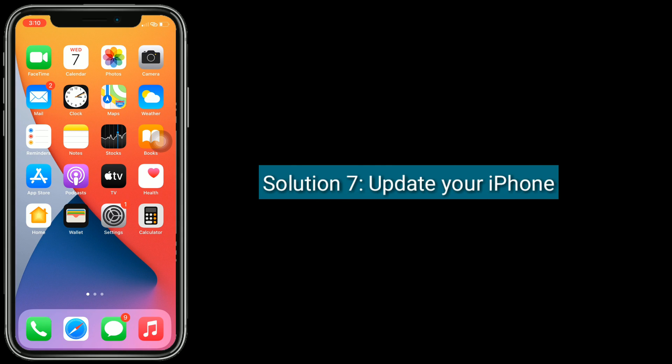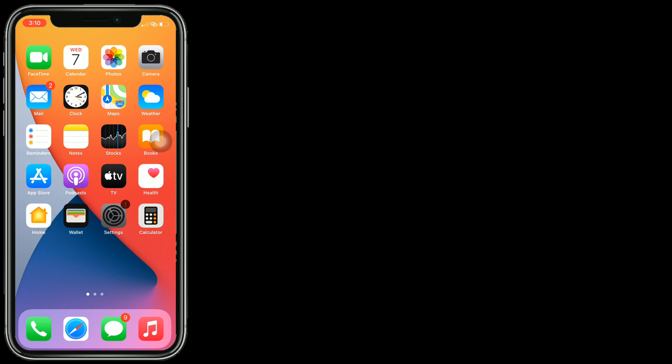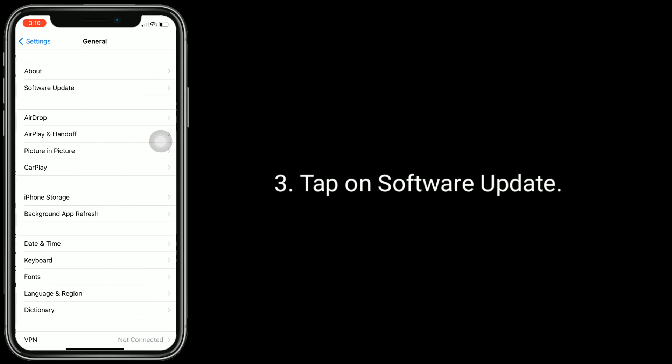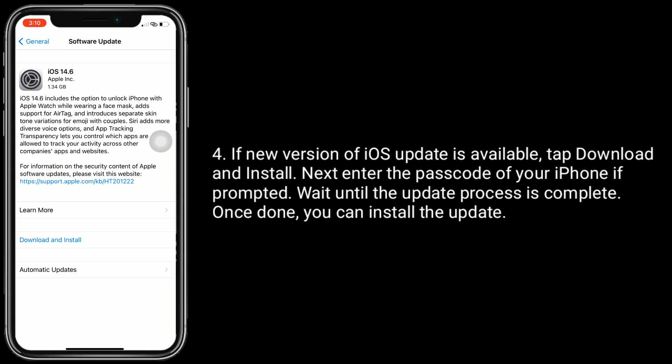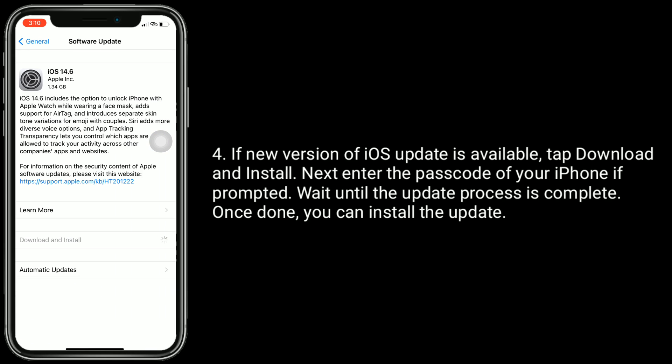Solution 7 is update your iPhone. Make sure that your iPhone is connected to Wi-Fi, then launch the Settings app. Next, tap on General, then tap on Software Update. If a new version of an iOS update is available, tap Download & Install. Enter the Passcode of your iPhone if prompted. Wait until the update process is complete, and once done you can install the update.